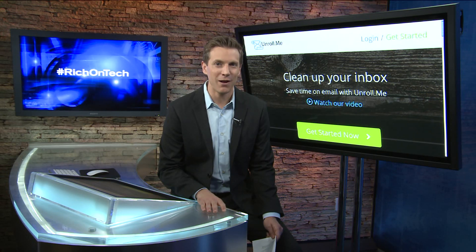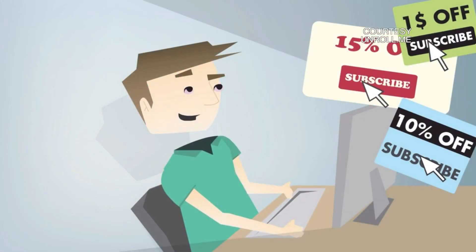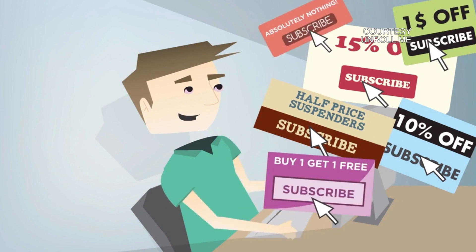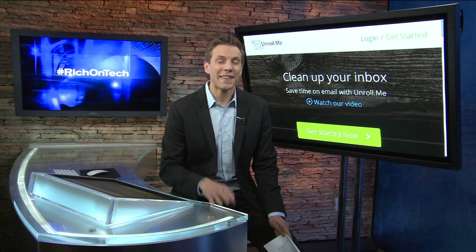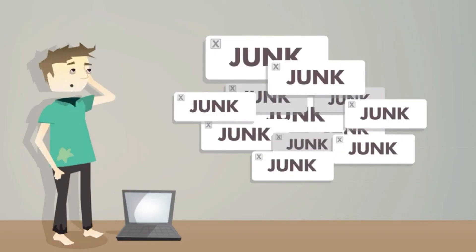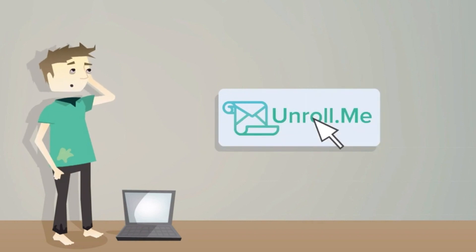Try uncluttering your email inbox with a free tool from a site called unroll.me. Once you sign up, unroll.me scans your inbox and shows you all the mailing lists you're subscribed to. For me, that number was 700. Then you go through and unsubscribe from lists you no longer care about in just one click.